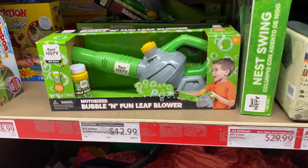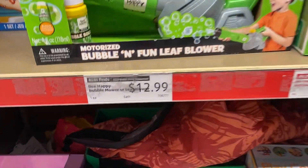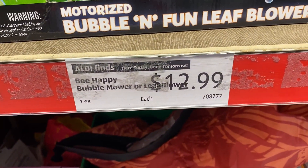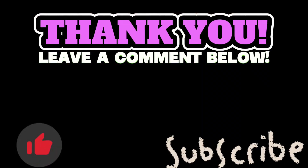Thank you so much for coming along with me today and checking out what Aldi still has for some summer fun and relaxation. Please hit subscribe and join the family, and don't forget to like this video and share it. Until next time, we are out!